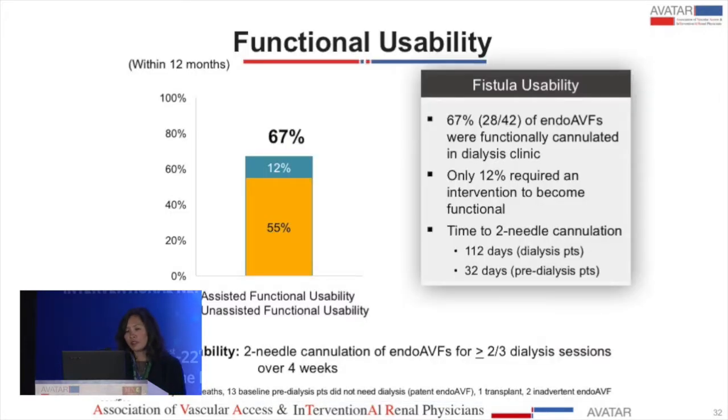In terms of functional usability, very similar to a surgical fistula, 67% of these fistulas were functionally cannulated for dialysis. Notably, only 12% required any intervention to facilitate use. Due to the research protocol, the average first time to cannulation was 112 days for dialysis patients and 32 days for pre-dialysis patients.